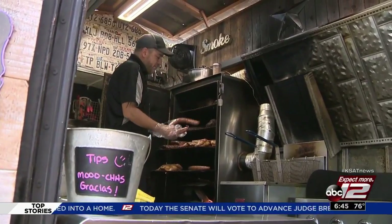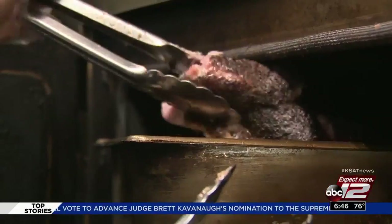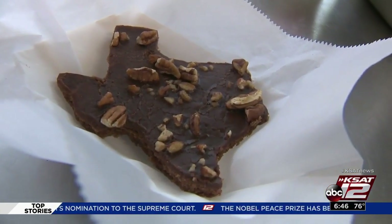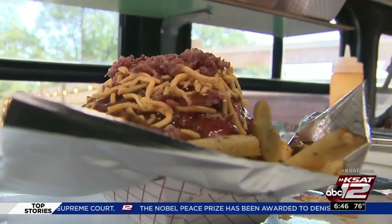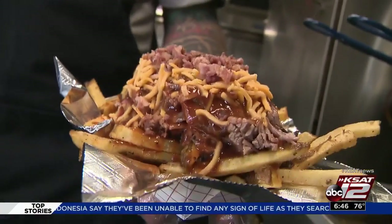What makes this truck even better is the barbecue being made inside: brisket, pulled pork, chicken, ribs, Texas pecan sheet cake, and a very unique item called a cow patty. It doesn't get any better than this. These are the cow-tippin' fries — loaded fries with brisket on top, chopped sausage, shredded cheese, barbecue sauce, and bacon bits.